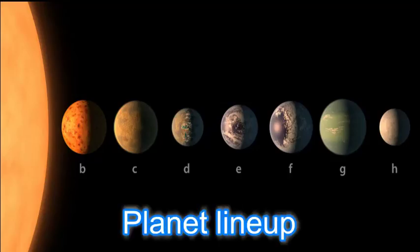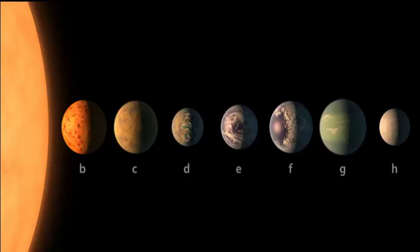Now we can see a planet lineup. This artist's concept allows us to imagine what the TRAPPIST-1 planetary system may look like, based on available data about the planets' diameters, masses, and distances from the host star. TRAPPIST-1b and c receive the most light from the star and would be the warmest of all.